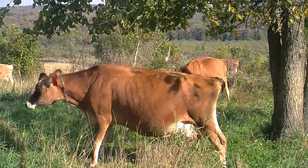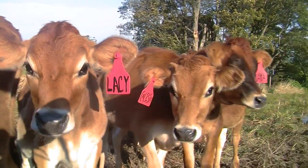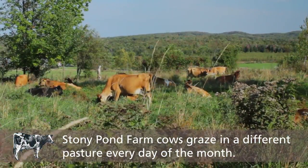Dairy farming is primarily our main enterprise. We milk a little over 35-40 cows seasonally, so we're unique in that aspect — 100% seasonal herd — in that we calve in the middle of March, milk all the way until January, and then both the cows and us get a little bit of a vacation for the winter.